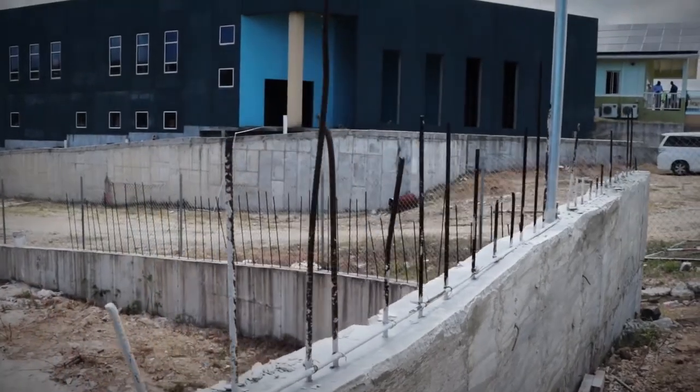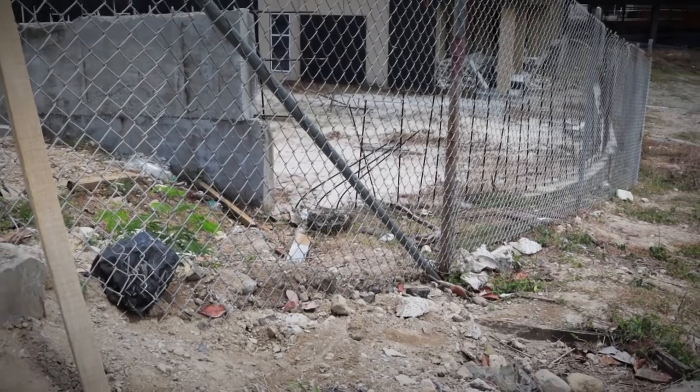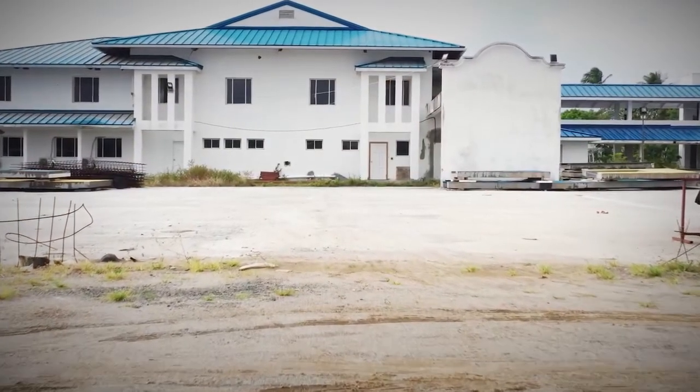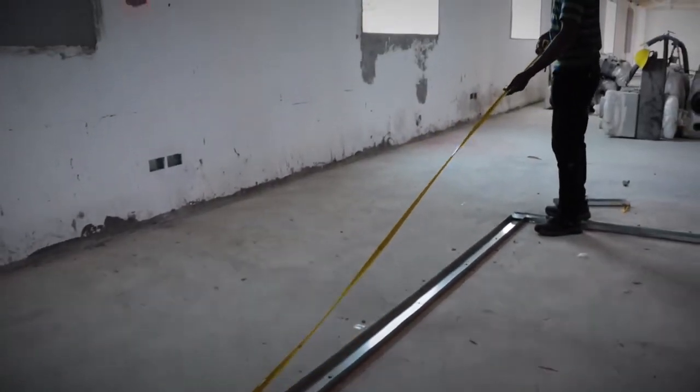This has been Progress Report, where we take a look at the advancement of works at the St. Jude Hospital Reconstruction Project. I am Jade Brown — join us again in the coming days.